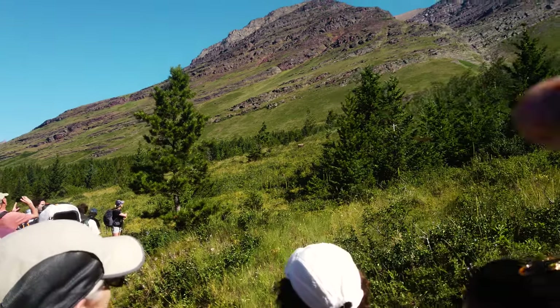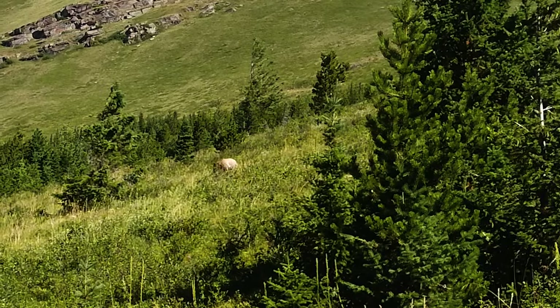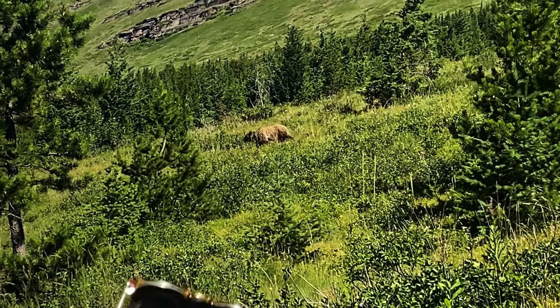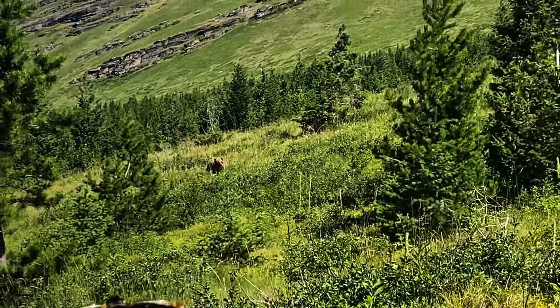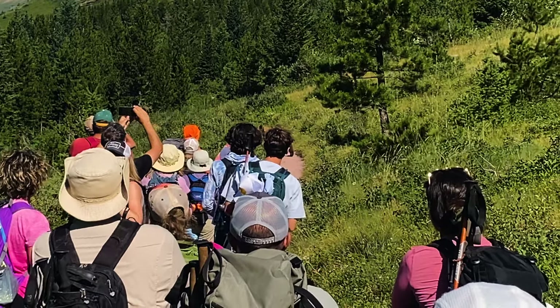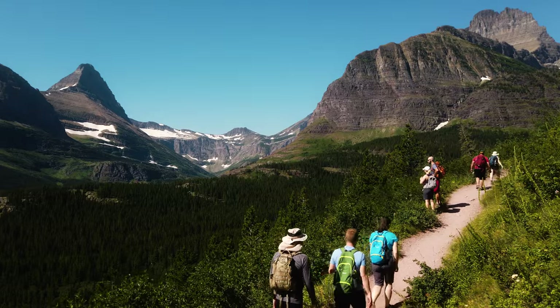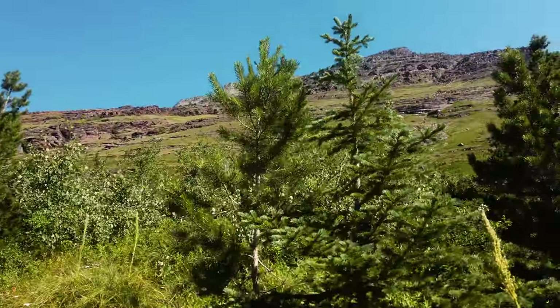We had a bit of a traffic jam back there because there was a grizzly right on the trail. It's right there — see if you can move over here. There's a grizzly bear up there. Oh my god. Basically, she was just interested in eating berries. She was quite young, but we had to wait for like 20 minutes until she decided to go back up the hill.